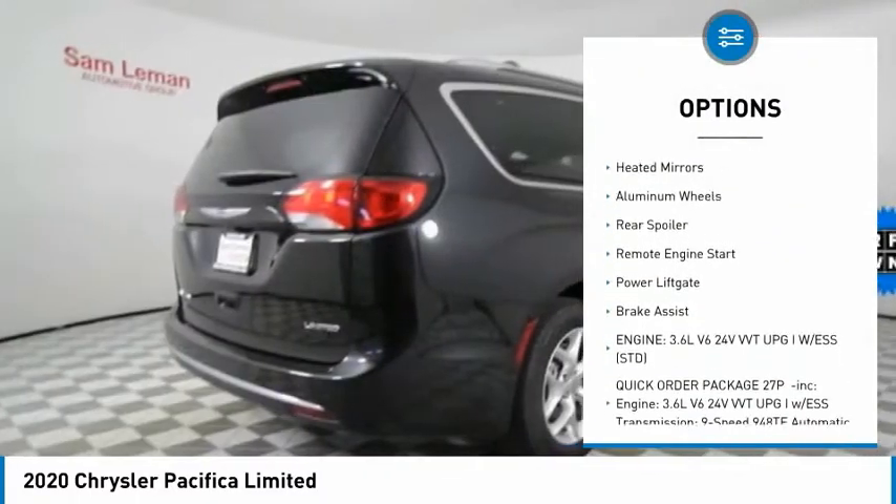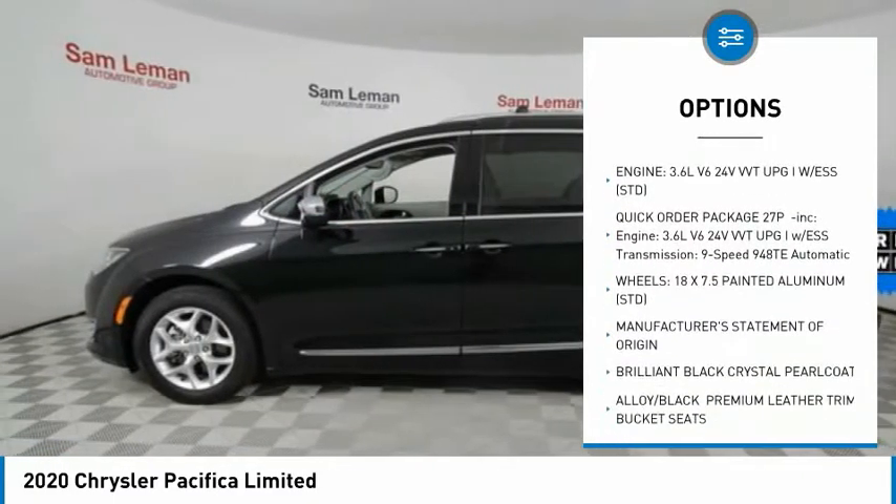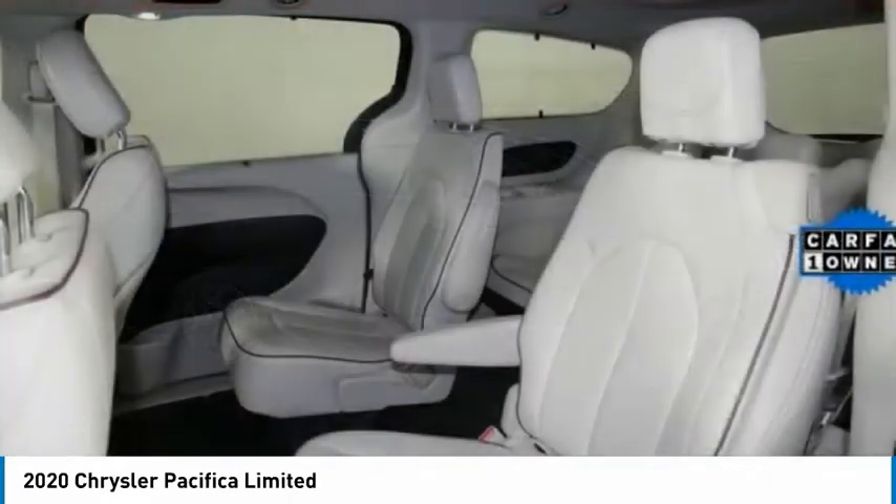dual moonroof, panoramic roof, blind spot monitor, heated mirrors, aluminum wheels, rear spoiler, remote engine start, power lift gate, brake assist.